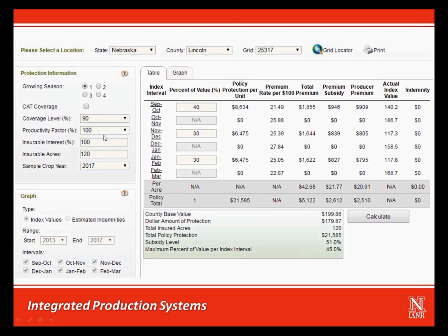We've selected a productivity factor of 100%, meaning that we are accepting the county base value of $199.86 as our productive value per acre. Because of the 90% coverage level, the resulting dollar amount of protection is $179.87 per acre. You'll see both of those numbers listed at the bottom, where the county base value is $199.86 and the dollar amount of protection is $179.87. The insurable interest percentage is set at 100%, meaning that all of this production is at risk to us and we are not paying a share to a landlord on a share lease or to a farming business partner.